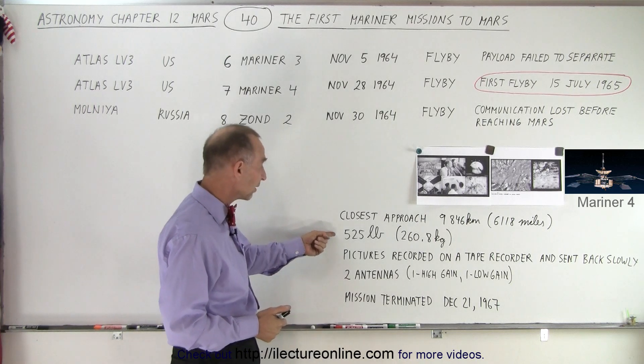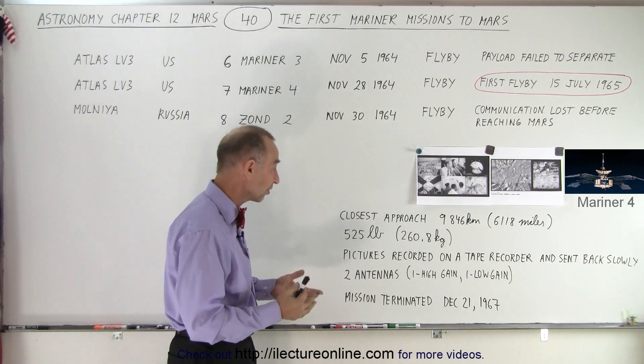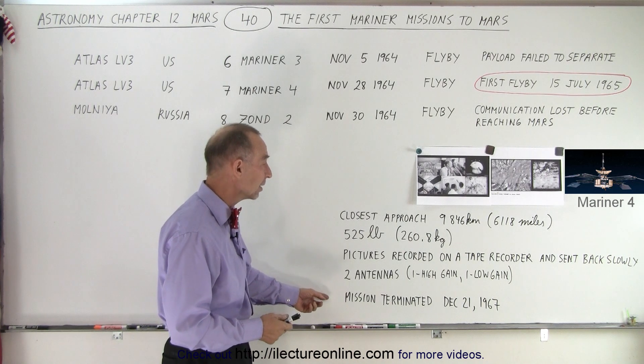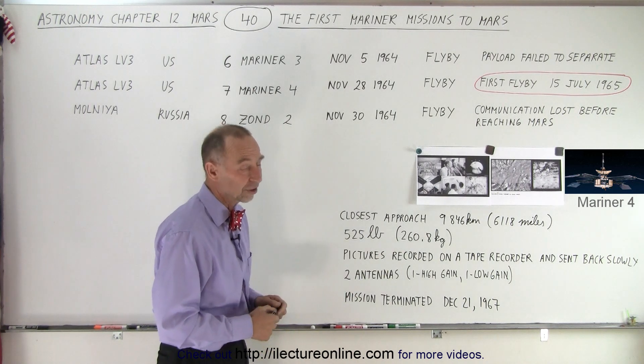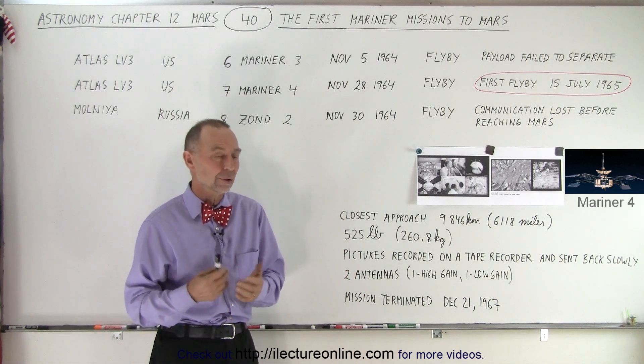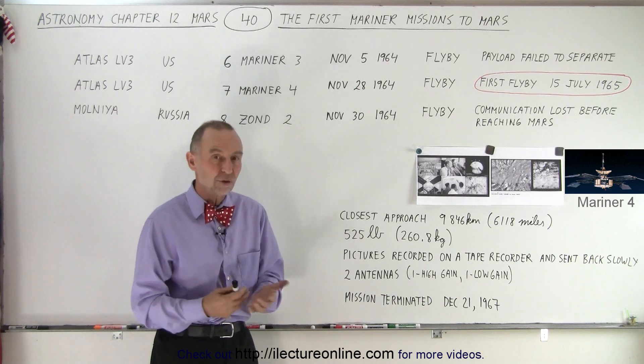The spacecraft was relatively small — just over 500 pounds, 260 kilograms. The mission was finally terminated a couple of years later in 1967. It was successful in that it continued to communicate with Earth and was able to take measurements.